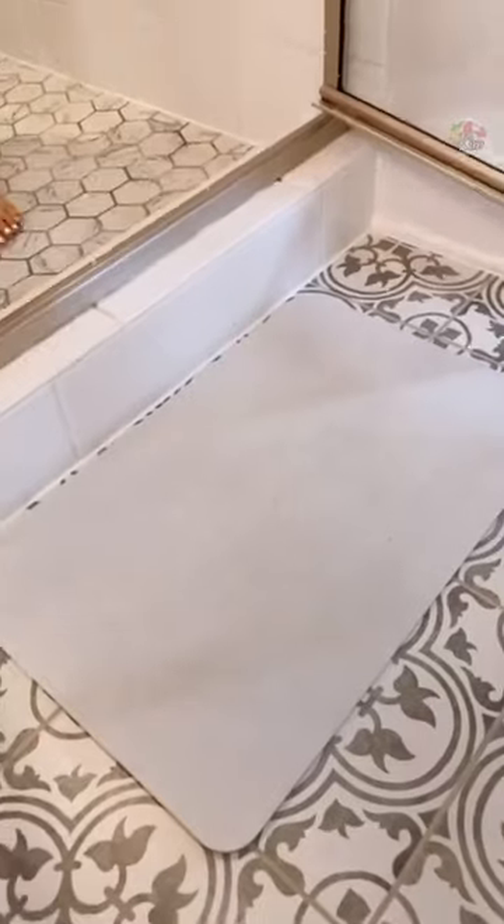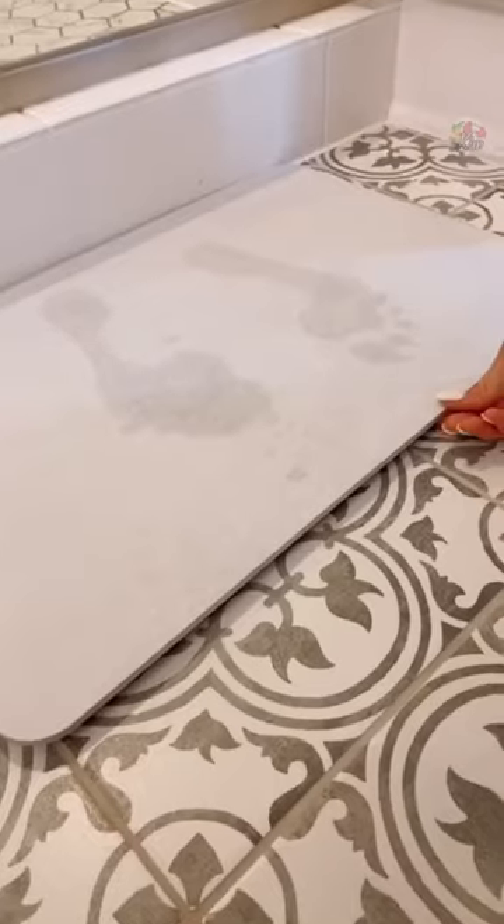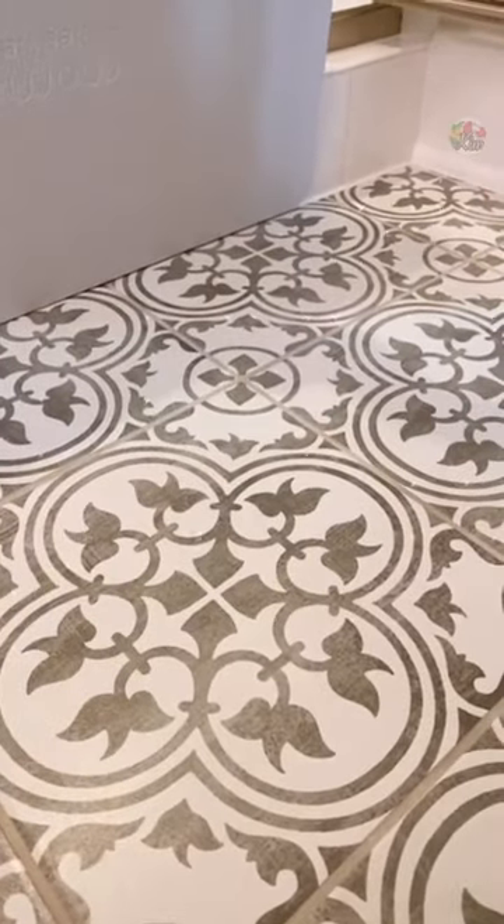Amazon bathroom hacks. Keep bathroom floors dry with this instant dry bath mat. The mat instantly dries in a couple of seconds, no water gets on your floor, and it's one less item to do laundry with.